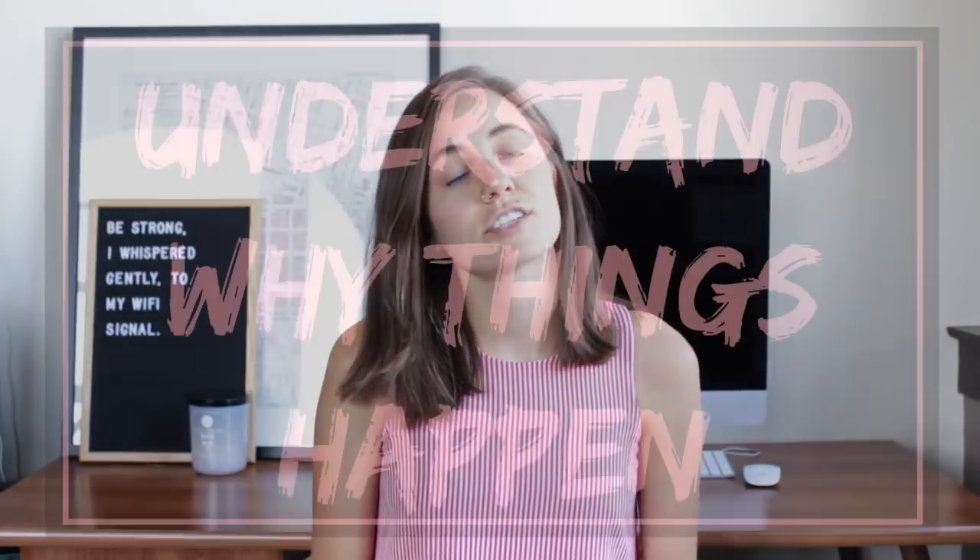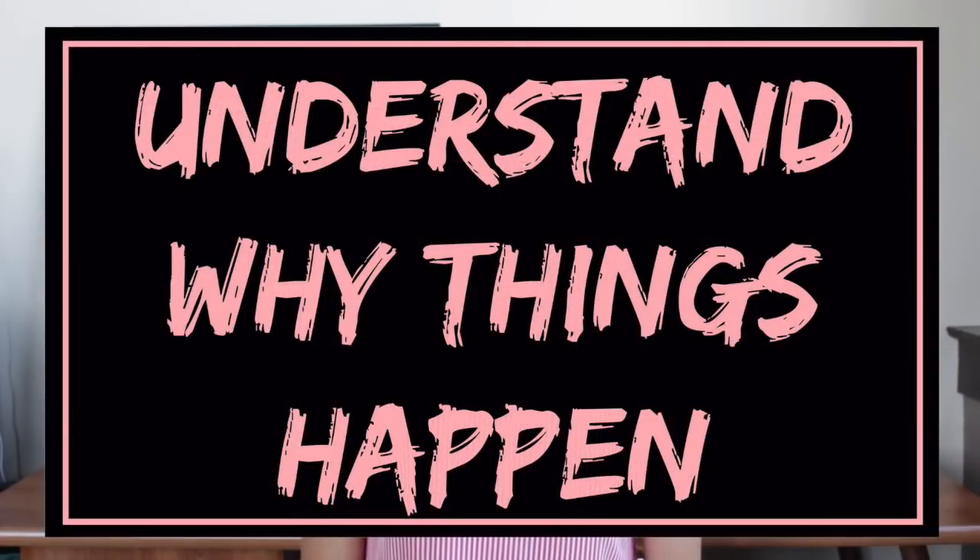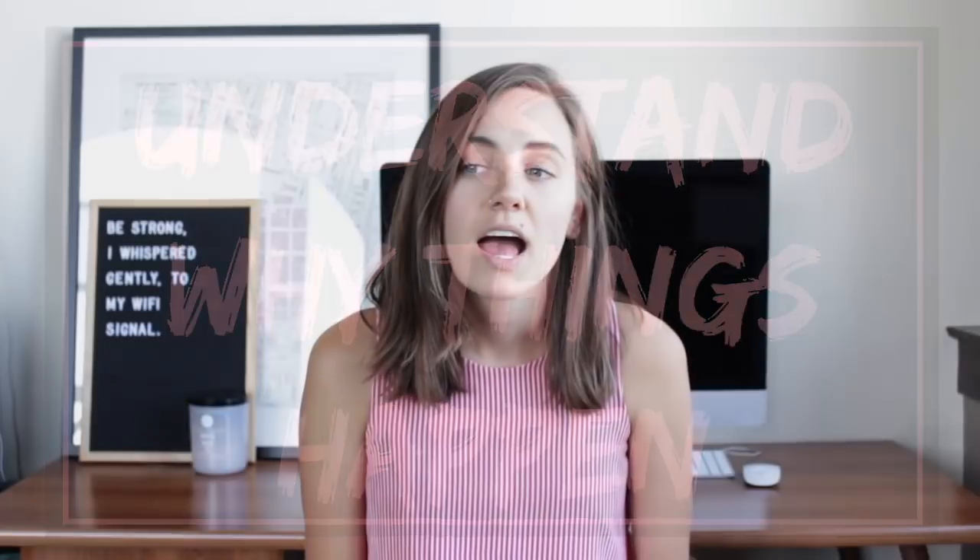Five: I finally understand why I feel certain things at different points in my cycle. By charting and tracking, I've noticed that certain things happen — I feel a certain way or I cramp a certain way at the same point in each cycle. So I can expect it, and it's not like, 'oh, this sucks, my body's out of control, I don't understand why I'm feeling these things.' It just makes more sense when you chart it.